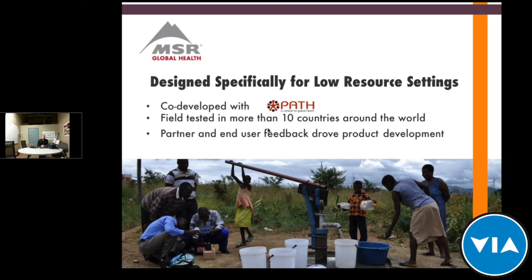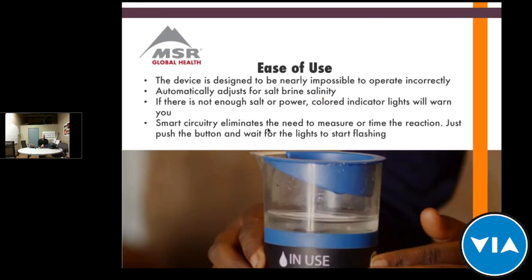What we wanted to do is create a really low-cost way to eliminate those supply chain issues with chlorine and allow people to make it on their own, very simply. We co-developed this product with PATH and field tested it in more than 10 countries. It's now been used in about three dozen countries, with all of that field trial feedback driving the product development. We made it incredibly easy to use — other chlorine generator products are very complex, requiring chemistry knowledge and many measuring steps — so we created a smart chlorine generator requiring no previous knowledge to operate.